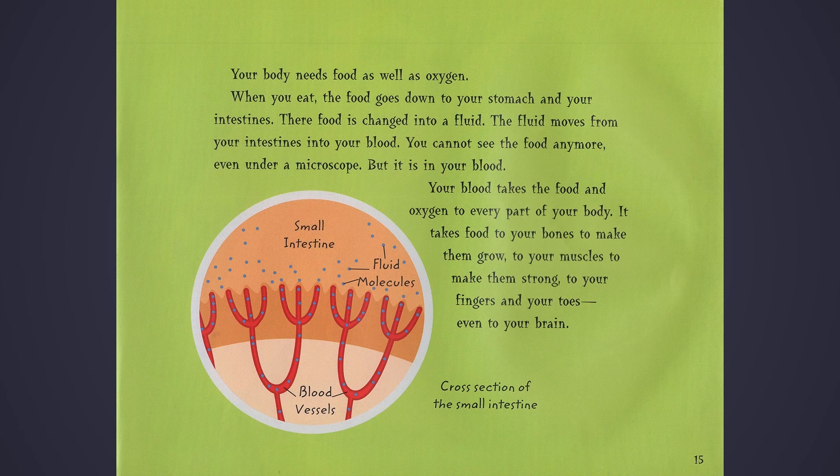Your body needs food as well as oxygen. When you eat, the food goes down to your stomach and your intestines. The food is changed into a fluid. The fluid moves from your intestines into your blood. You cannot see the food anymore, even under a microscope. But it is in your blood. Your blood takes the food and oxygen to every part of your body. It takes food to your bones to make them grow, to your muscles to make them strong, to your fingers and your toes, even to your brain.